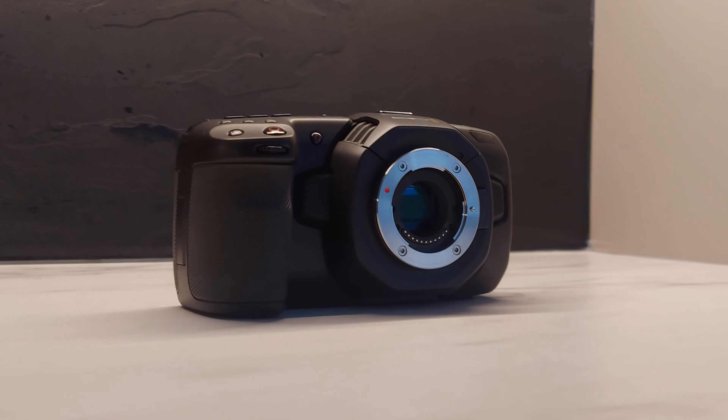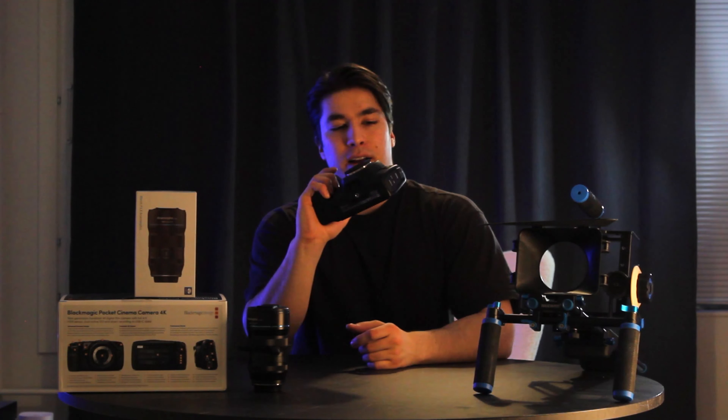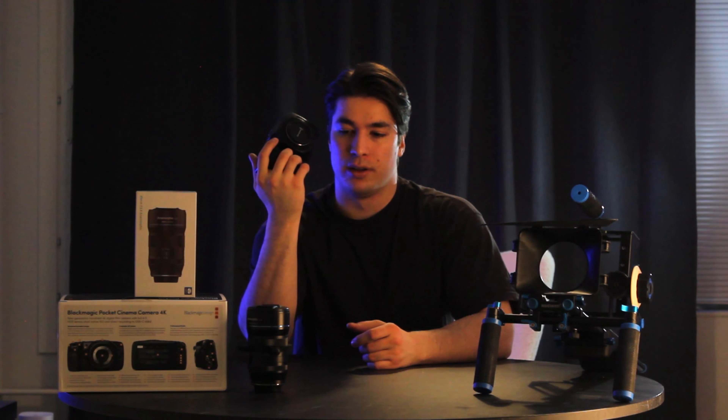I'm here to talk about my new camera. This is the Blackmagic Pocket Cinema Camera 4K. I recently purchased this used from mpb.com — not sponsored, by the way. I got it for under a thousand euros,